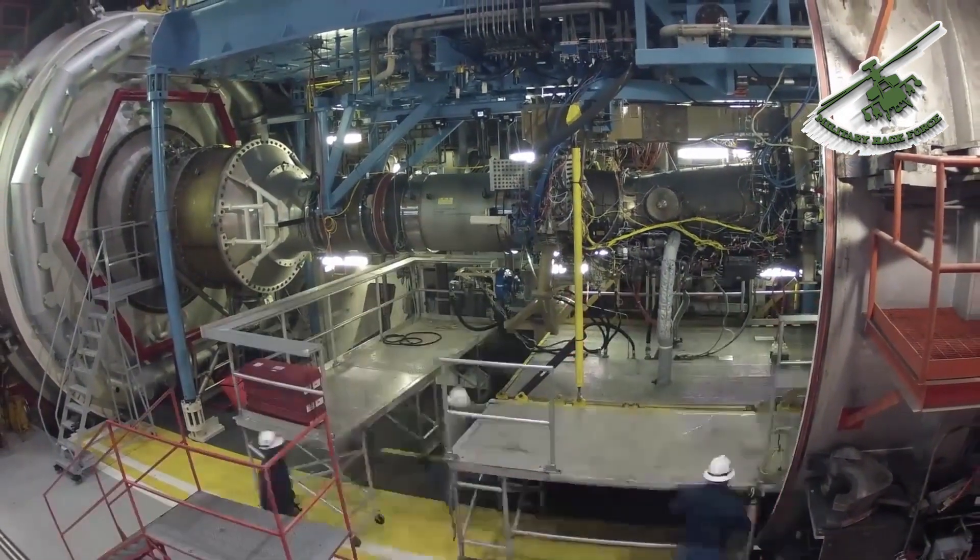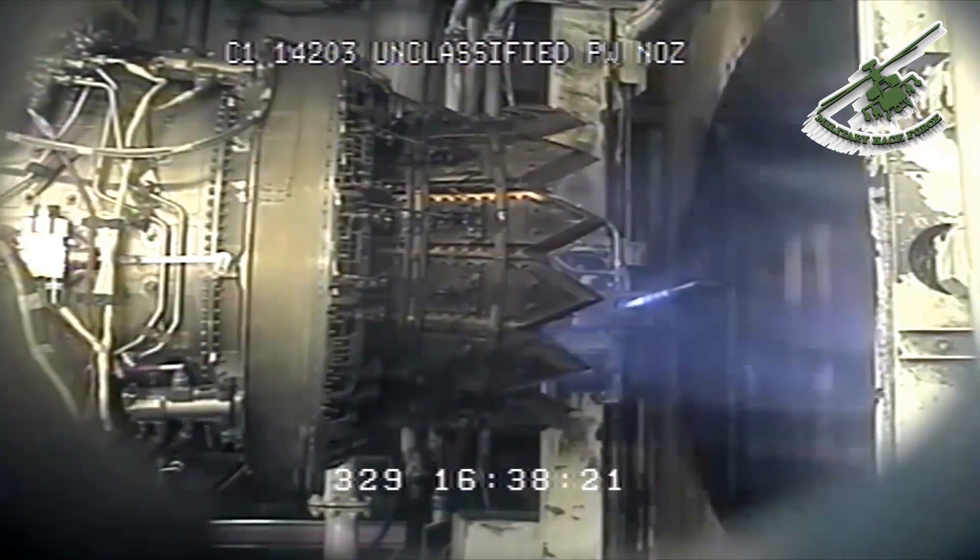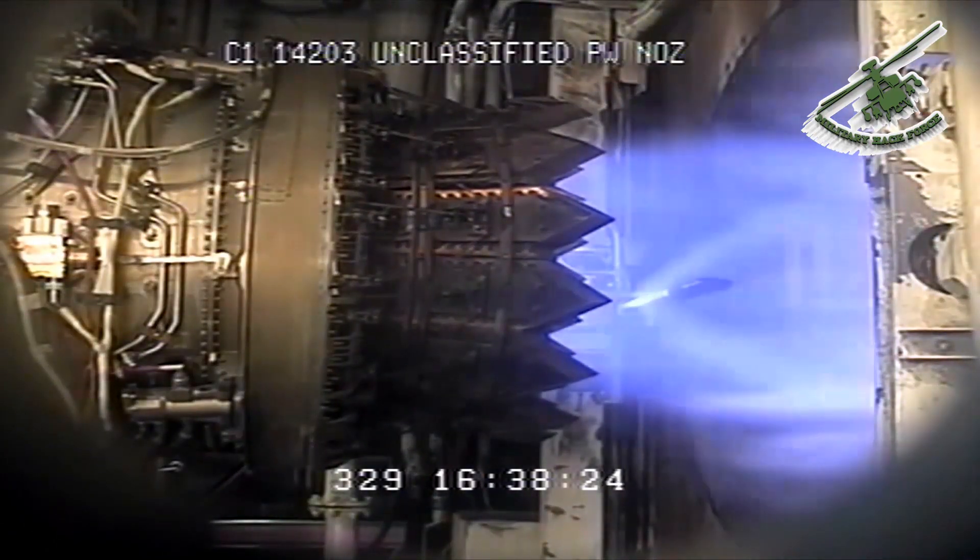A supercomputer and supporting mini computers are used to process the data and display immediate results, allowing test engineers to assess engine performance during the test.